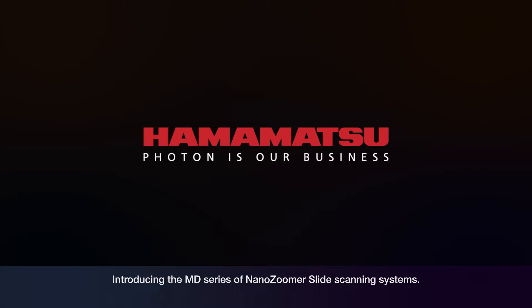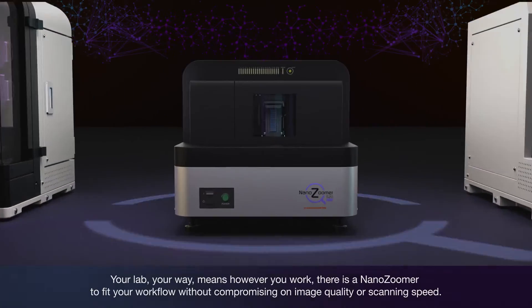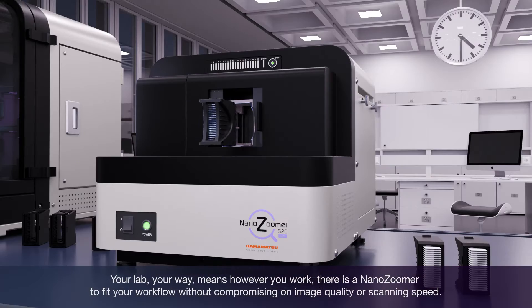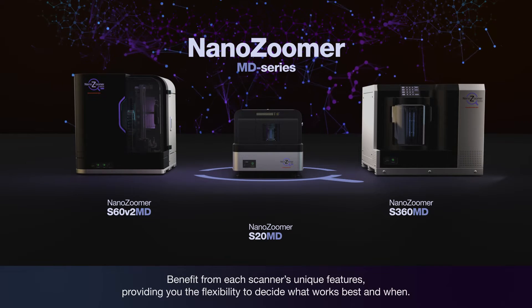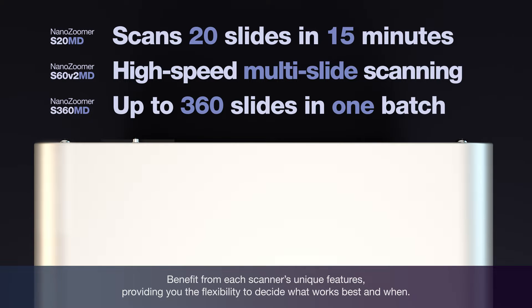Introducing the MD Series of NanoZoomer slide scanning systems. Your lab, your way — means however you work, there is a NanoZoomer to fit your workflow without compromising on image quality or scanning speed. Benefit from each scanner's unique features, providing you the flexibility to decide what works best and when.